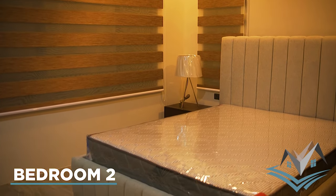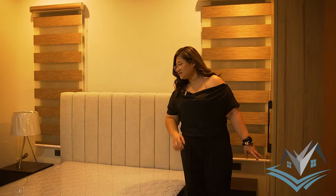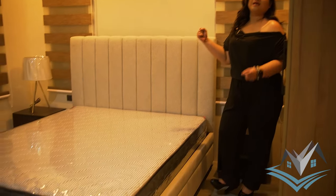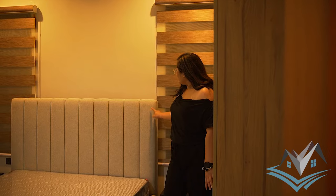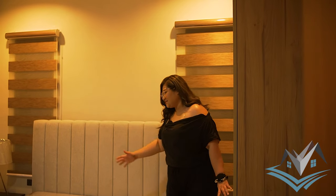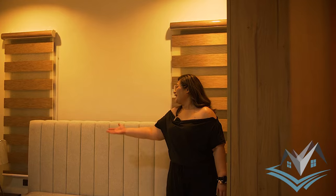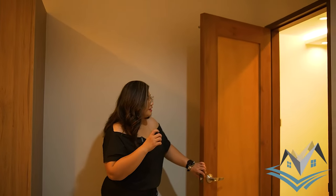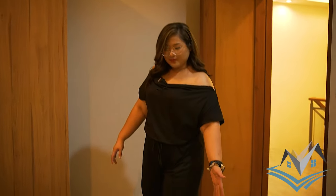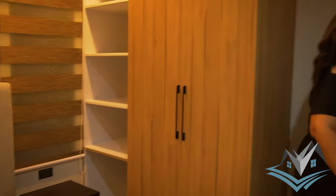Next is bedroom number two on the second floor. The beds here are full/twin size — before queen size, so still quite large. There are side tables with drawers and a lamp, aircon is included, and there are also built-in cabinets. The difference from the first room is that the drawers here are on the side rather than at the front of the bed.